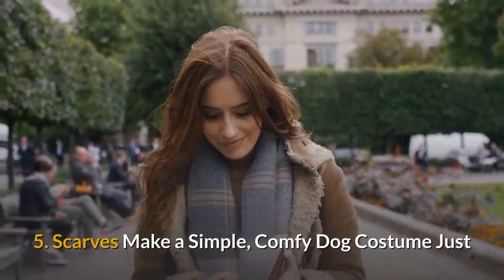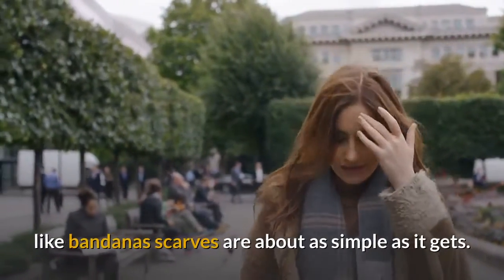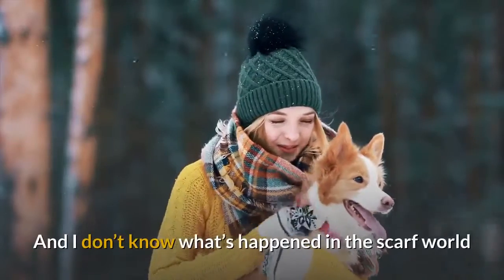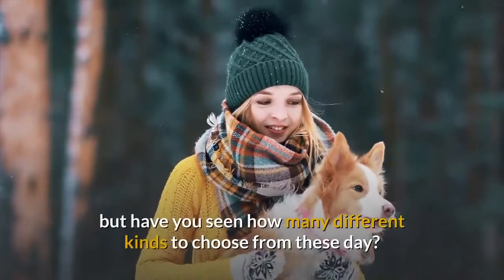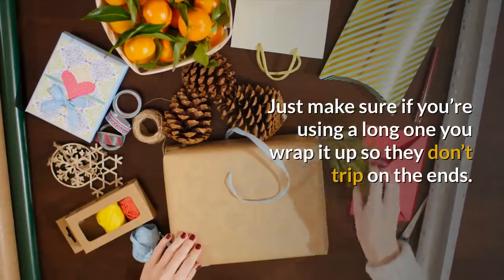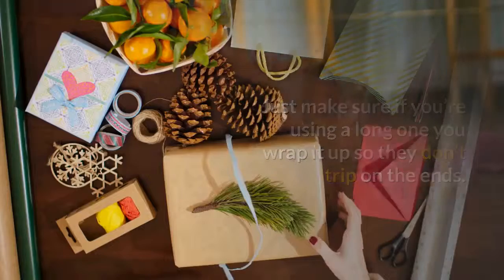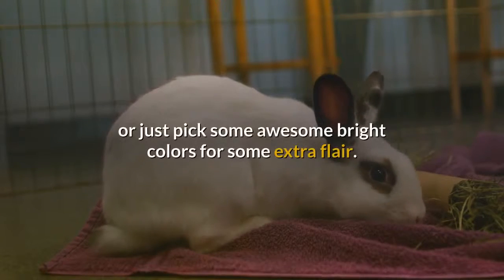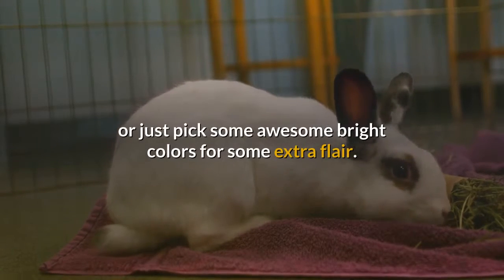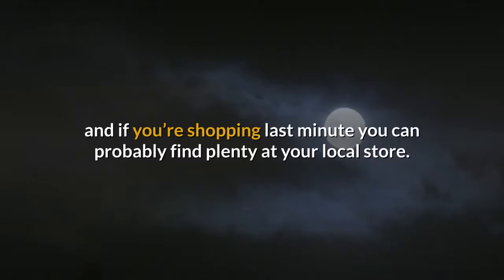5. Scarves make a simple, comfy dog costume. Just like bandanas, scarves are about as simple as it gets. And the variety available these days is amazing. Just make sure if you're using a long one, you wrap it up so they don't trip on the ends. You could make your dog into a ski bunny or just pick some awesome bright colors for extra flair. A simple orange scarf alone looks quite festive for Halloween, and if you're shopping last minute you can probably find plenty at your local store.